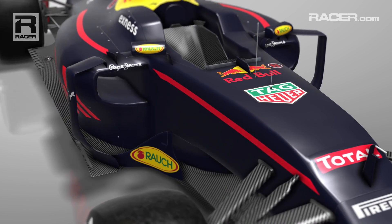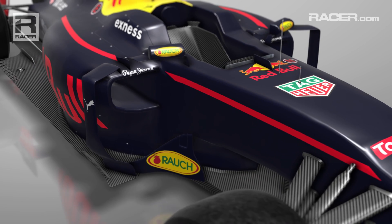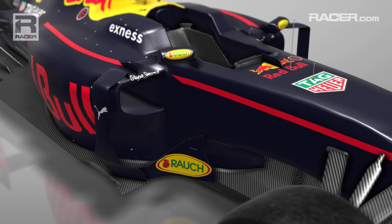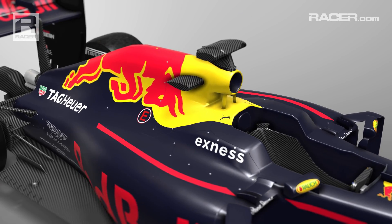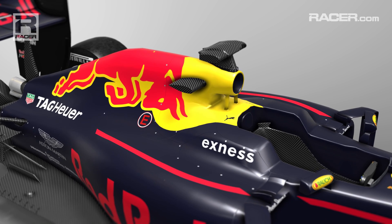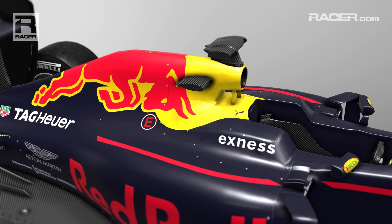Much of the car looks like last year's car, but the side pods are where it's all-new, as the bodywork blends into one tight shape towards the rear. Beneath the bodywork, the car has a Tag Heuer branded engine, albeit it's the same power unit as the works Renault team. This unit is due a major power increase around the Canadian Grand Prix.